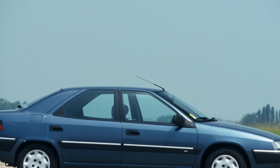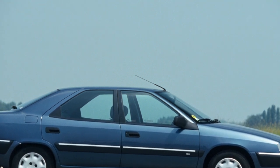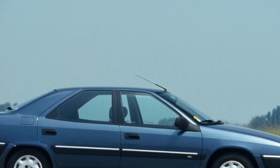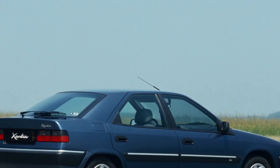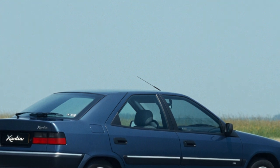High-mileage turbocharged versions are prone to increased oil consumption due to turbine wear. In order not to purchase a car with a damaged unit, it is recommended to diagnose it at a specialized service station — about $15.